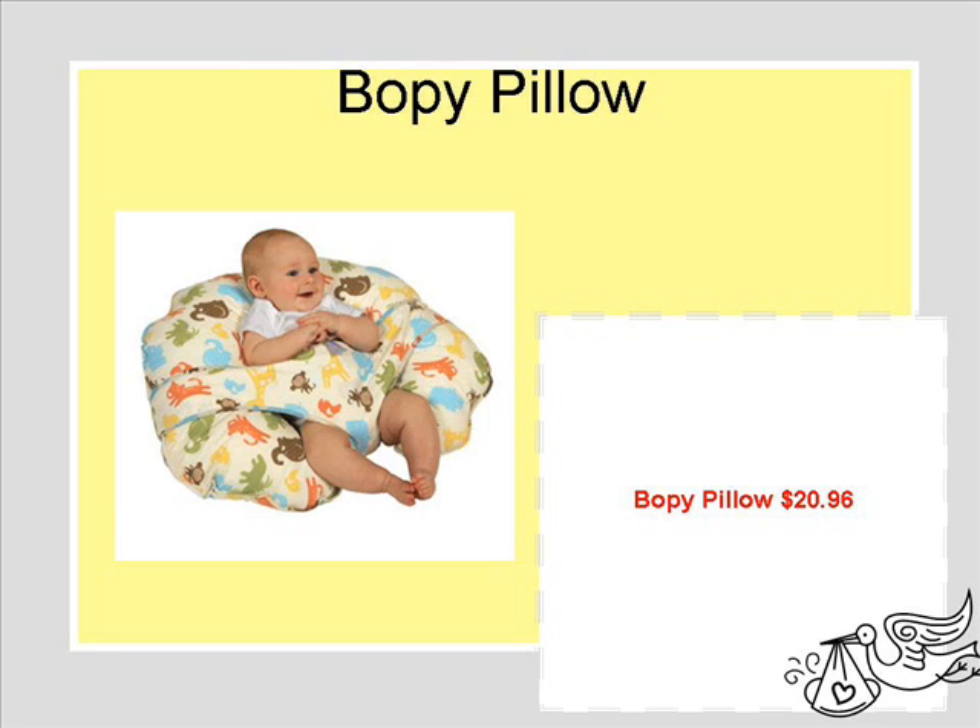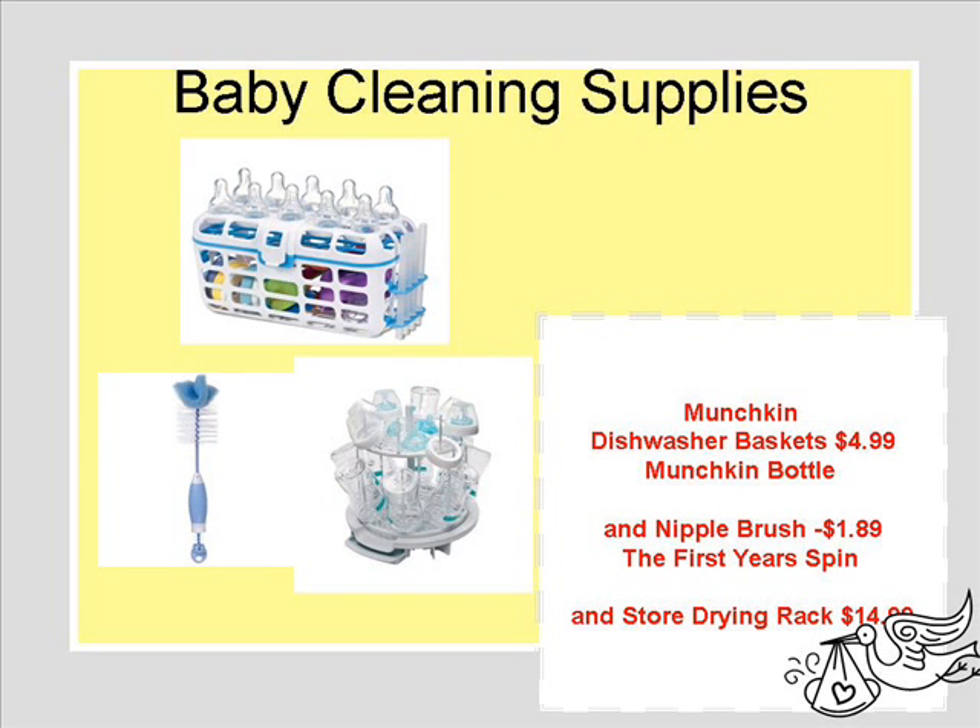This is actually a generic boppy pillow from Walmart, but what I liked about it is it has a little strap for the baby. The regular boppy pillows at Babies R Us and other stores don't have that. For baby cleaning supplies, I'm not going to be hand washing everything — I like the convenience of a dishwasher, so these items are necessary for keeping baby's items clean.